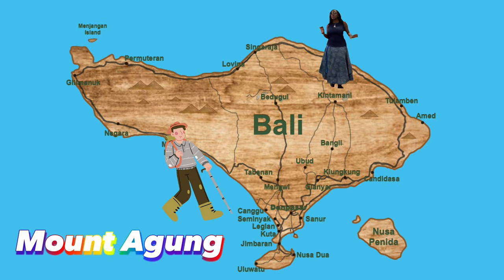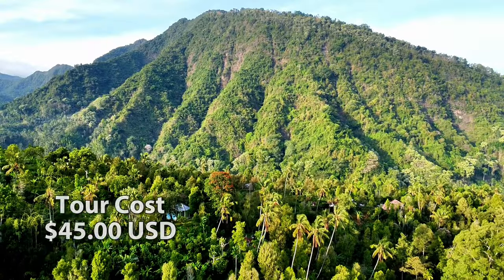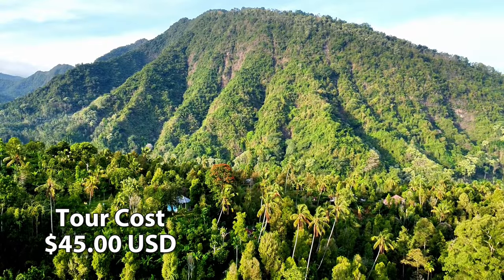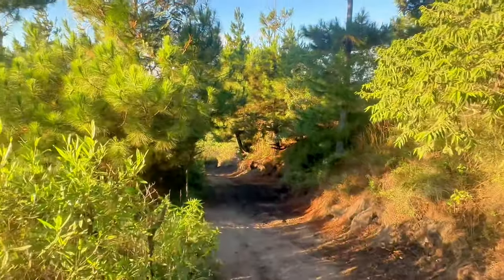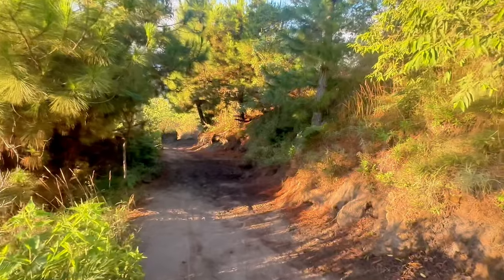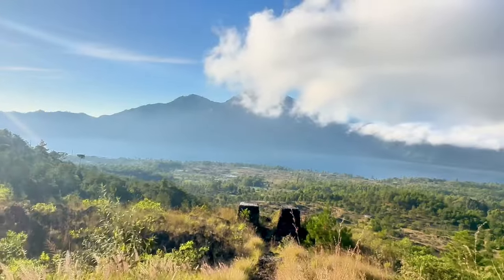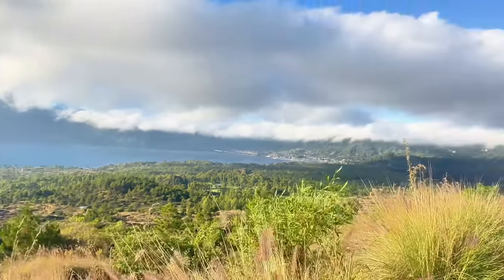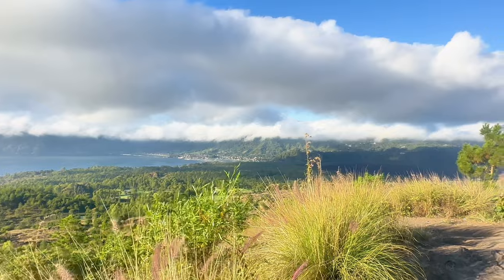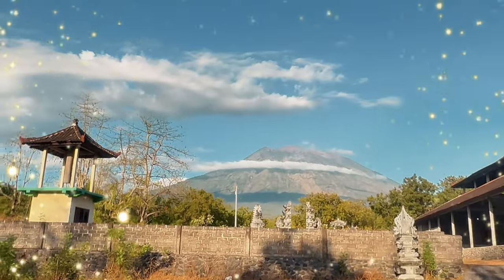Mount Agung is located right next to Mount Batur. Tour cost is $45. It is more challenging to climb than Mount Batur, with an elevation of 3,031 meters and takes about 5 to 7 hours. Mount Agung is steeper and offers more challenge for a greater reward at the end — knowing that you have just climbed the highest mountain in Bali.